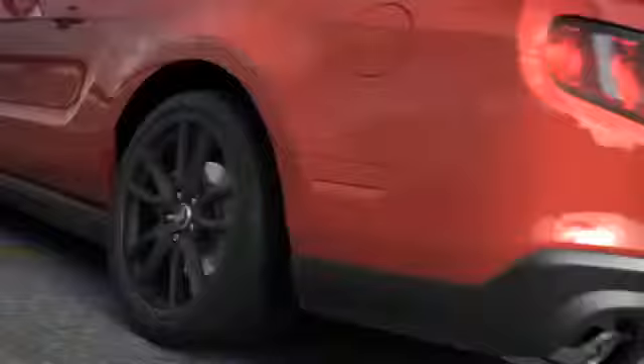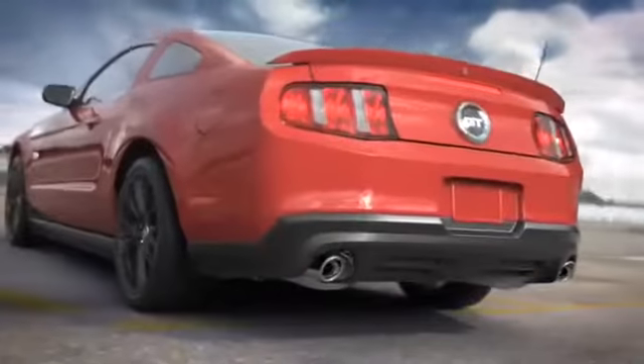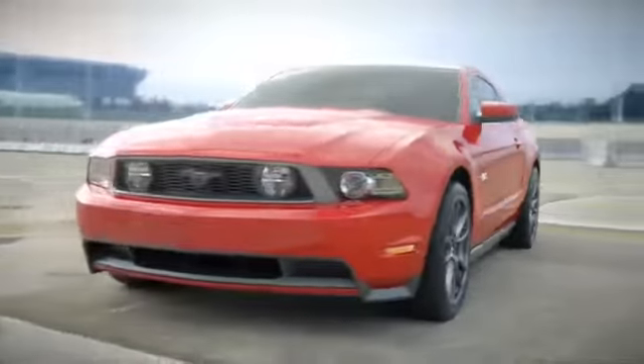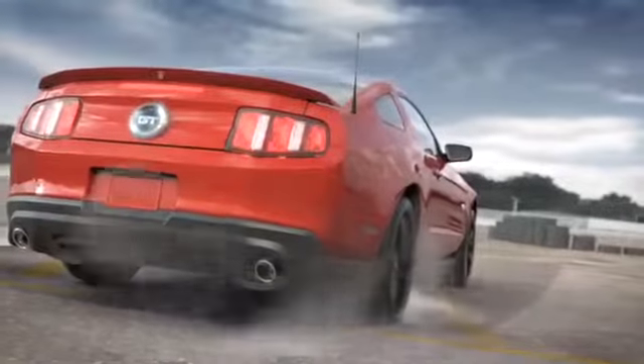5.0 — The return of a legend. Remastered. Perfected. Bred to deliver 412 horsepower and 390 foot-pounds of torque.